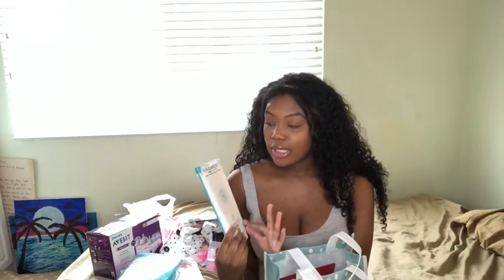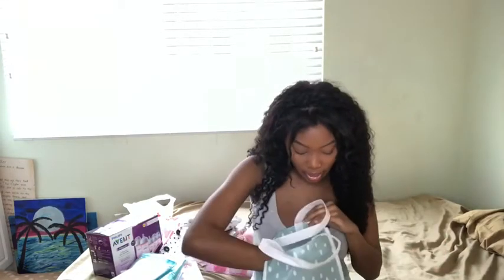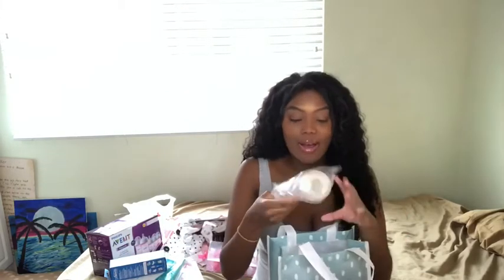Next thing we have are the baby wipes from Honest. As you guys can see, it says it has over 90% water and is extra thick and soft — I'm really excited to try this out and see if I like it, and if so I might buy it when she's here. And of course, if you give your receipt you don't have to pay for anything. Another bottle — she already has tons of bottles because my boyfriend's mom already bought her many bottles.